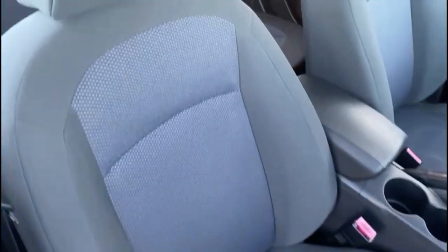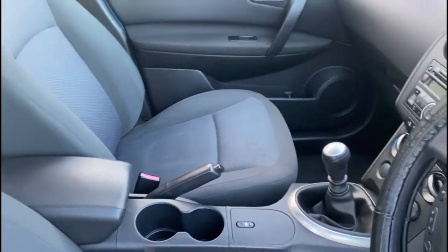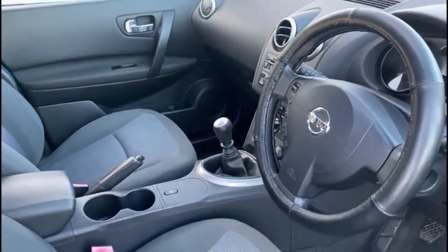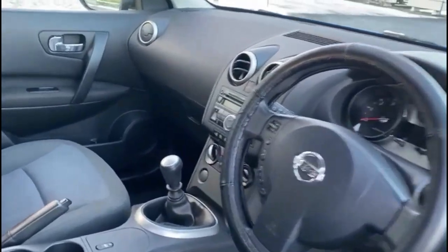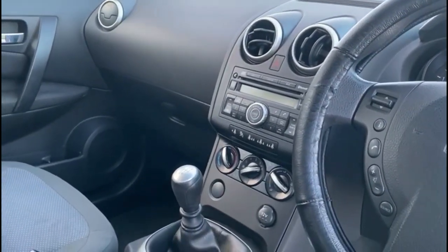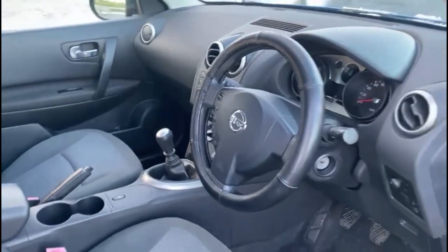Inside you have a really well-kept cloth interior. The car comes with CD video and air conditioning, as well as Bluetooth hands-free.